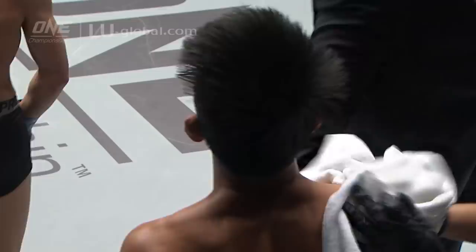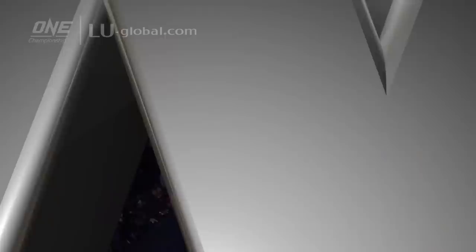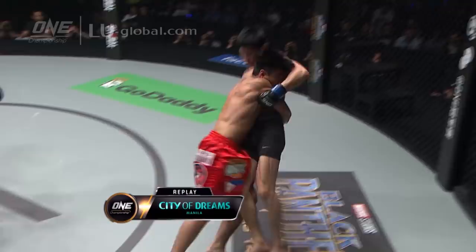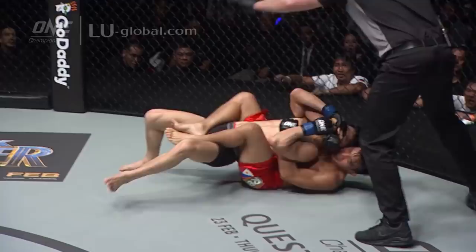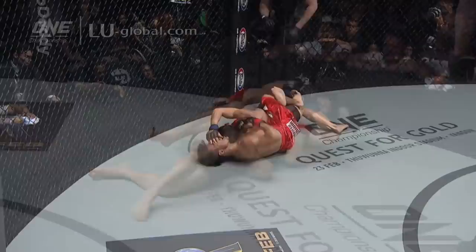Beautifully done. Had one arm when Lan Ming-Chang defended against the other — he slid the other arm in across the neck, secured the choke, and applied the squeeze. Here's the takedown: Joshua Pacheot has the double unders, takes him down, ends up in side control, transitions into mount, drops a little bit of ground and pound, then gets the back and finishes with the rear naked choke. Emphatic victory for Joshua Pacheot — a young man going places in a hurry.